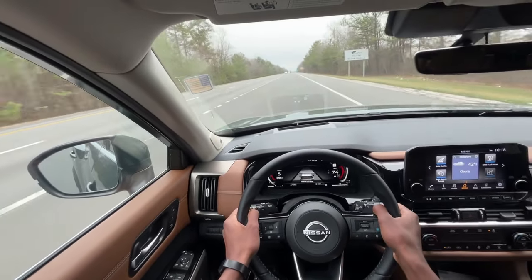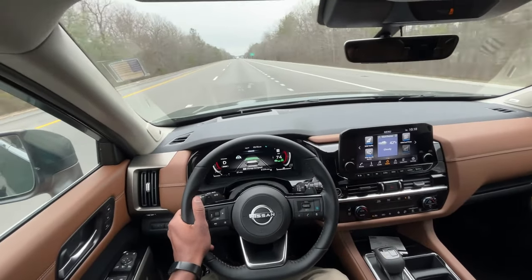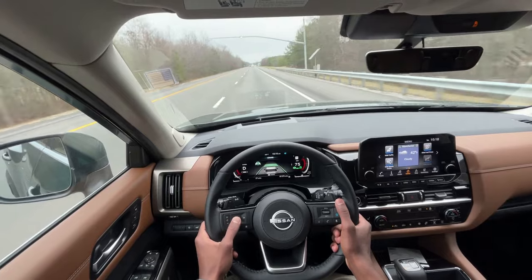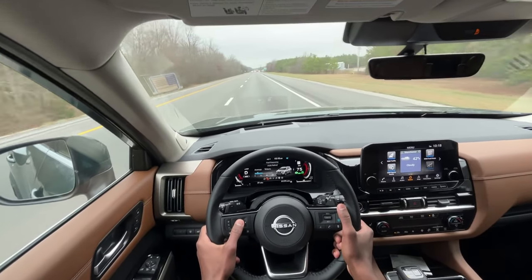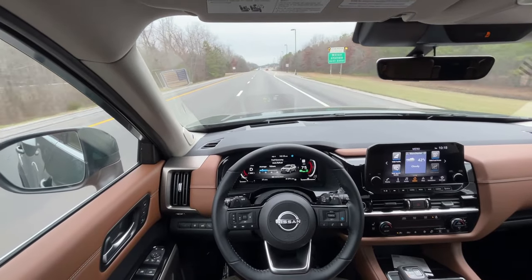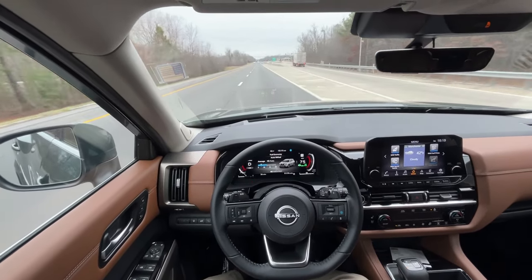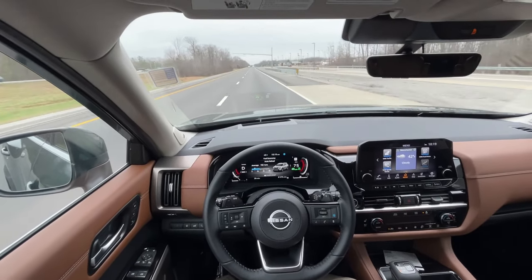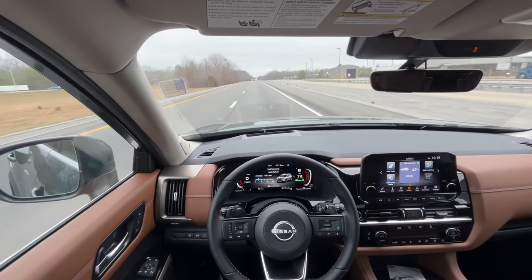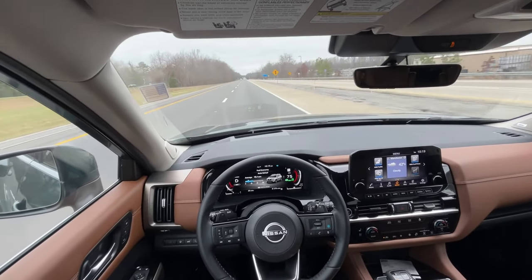This V6 is actually pretty peppy. In Eco mode with Safety Shield on, I'm seeing about 26 to 27 miles per gallon just coming down a stretch of interstate — I'm really impressed by that.